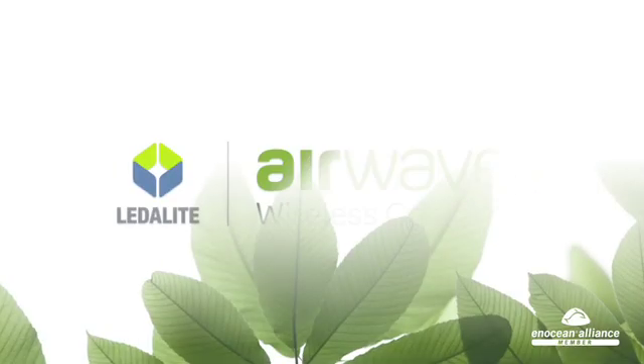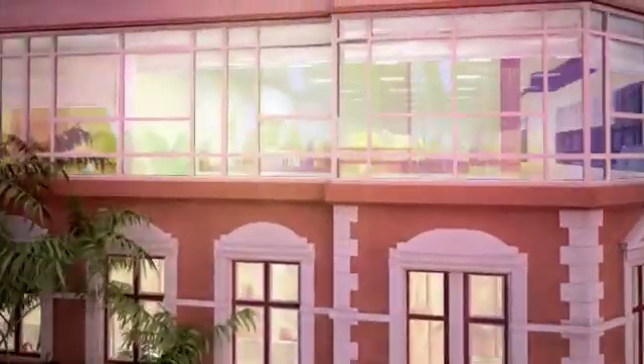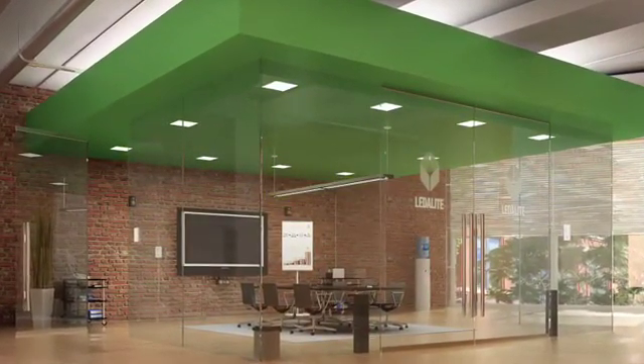Airwave is another revolutionary development by LitaLite that makes lighting and energy savings more personal, responsive and efficient than ever before. Airwave devices harvest organic energy sources naturally present in any space.